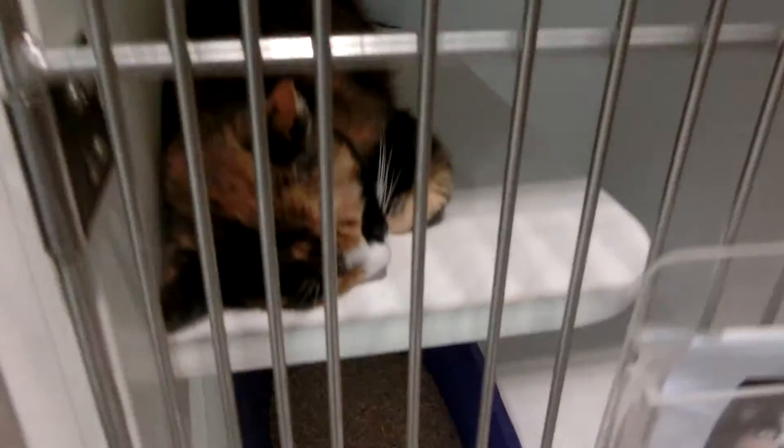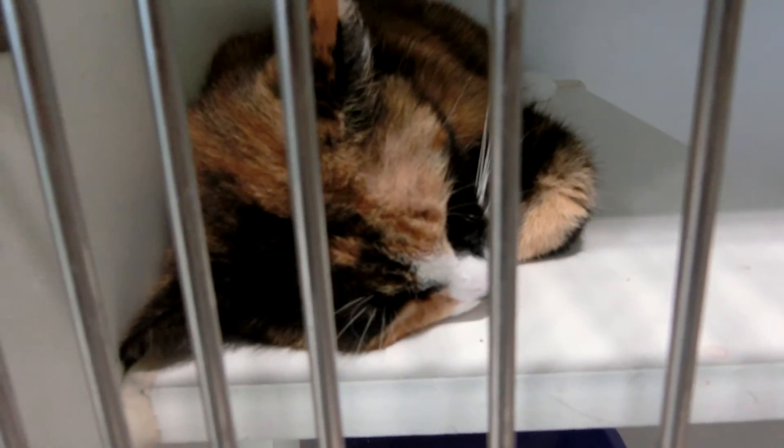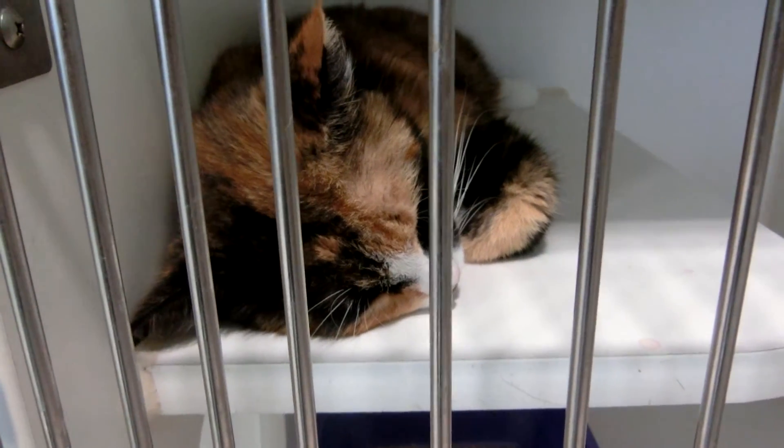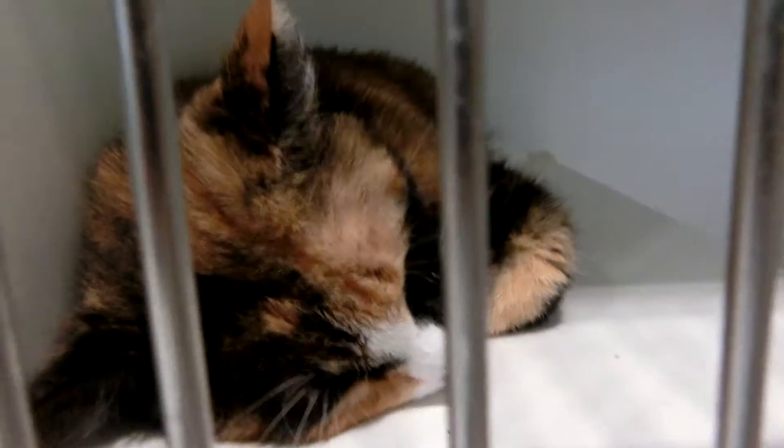And then we have Queen Elizabeth. Queen Elizabeth is a female. She's 6 years old, and she looks like she's been here since 6-26.